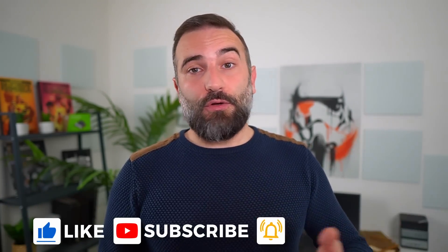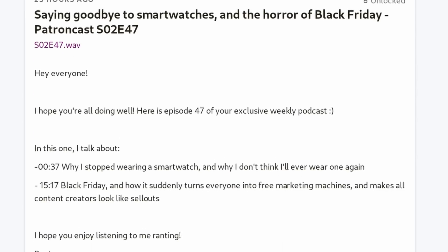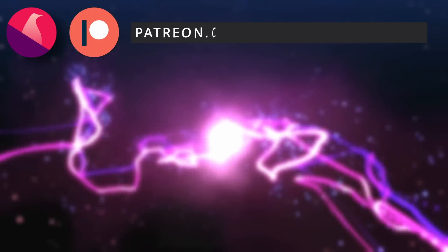Thanks everyone for watching. I hope you enjoyed it — if you did, don't hesitate to like, subscribe, turn on notifications, and write a comment. If you didn't, there's also the dislike button. If you really like the channel, you can support it with the Super Thanks button, the PayPal link in the description, or by joining my Patreon or YouTube Members — both give you access to a weekly podcast on Mondays and the right to vote on future topics. Thanks for watching, see you in the next one!